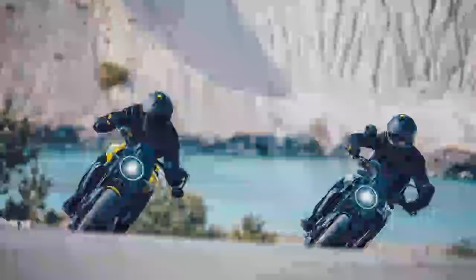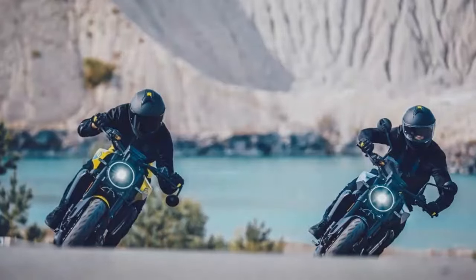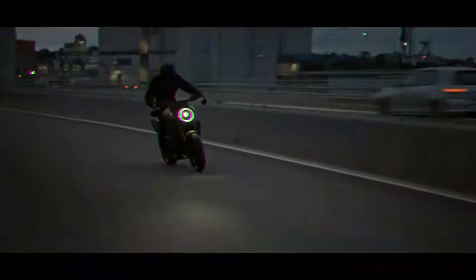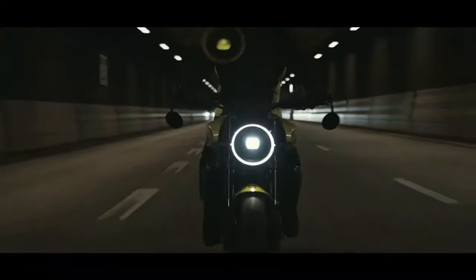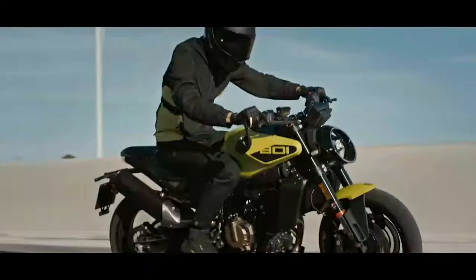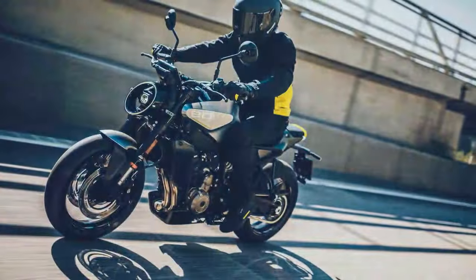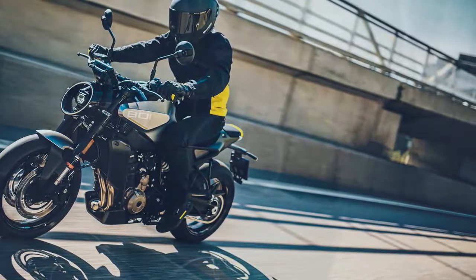Husqvarna's approach is intentionally more laid-back than KTM's, adding to the Vipilin's unique appeal. The Vipilin 801 delivers power in a smoother, more refined way compared to the punchier 790 or 890 Duke, and it's less aggressive than the high-powered 990. Still, it's plenty powerful, full of character, and features a remarkably smooth gearbox.